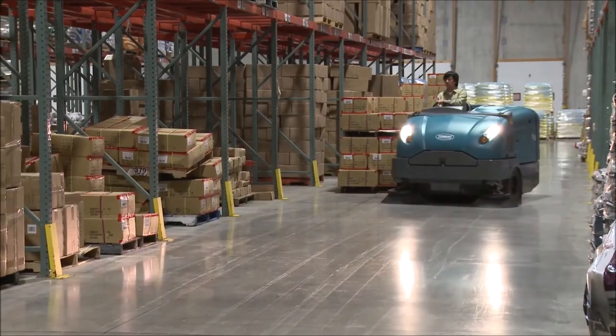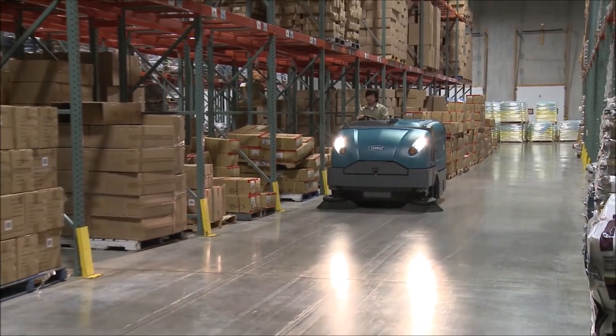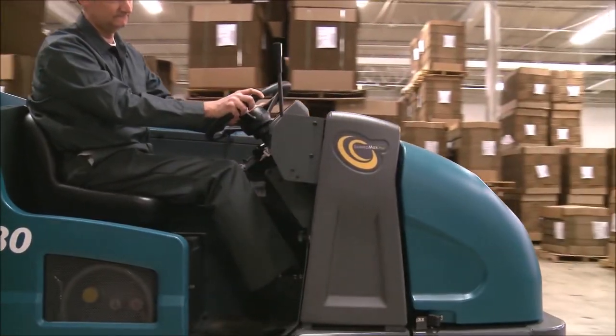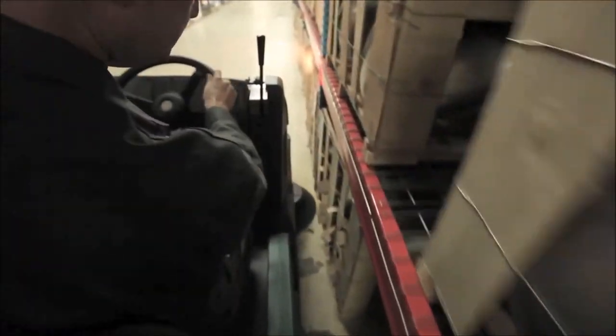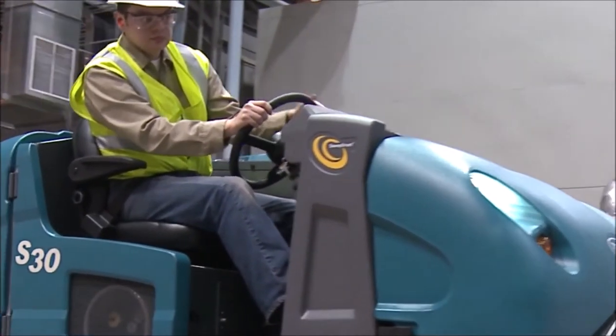This one-step button reduces operator training time so you can spend more time cleaning. The ErgoSpace cab forward operator compartment provides improved visibility and operator comfort while reducing fatigue. An optional deluxe seat is adjustable and includes armrests and a seat belt.